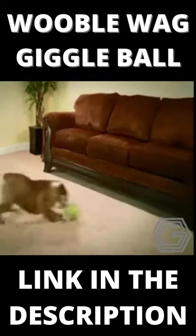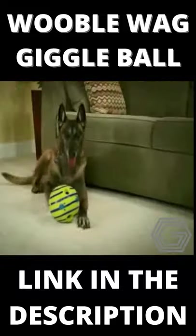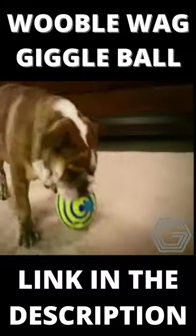And the best part is, you'll know when you're not around, your dog will be active and happy with Wobblewag Giggle Ball fun sounds. Wobblewag Giggle Ball helps keep your dog happy, healthy, and fit because you're giving him a workout without having to take him out.